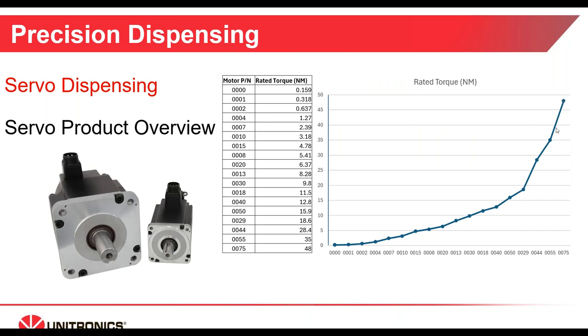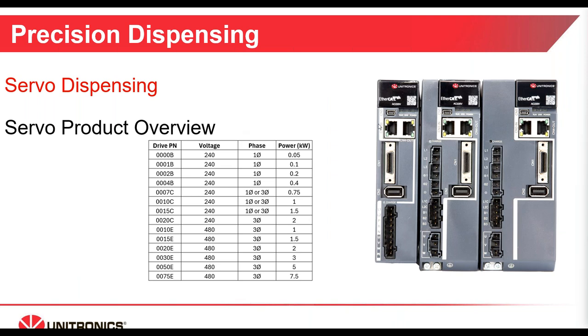Here's a quick visual reminder of the various motors we offer and their rated torque — up to 350% for maximum intermittent torque. And our servo drives, available with EtherCAT or CANopen, with voltage and power output options shown. If you have an application where you're thinking about servo motors for dispensing or capping, please keep Unitronics in mind. We have the product and the know-how to make sure your application is successful.